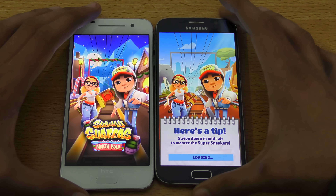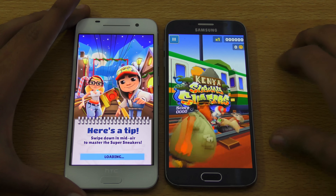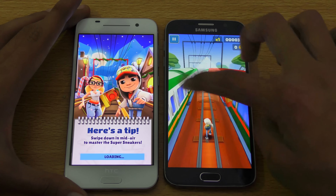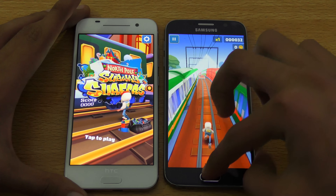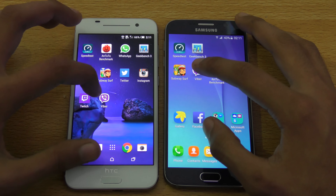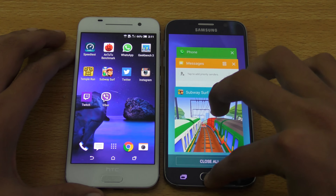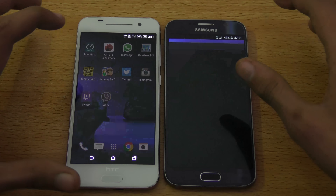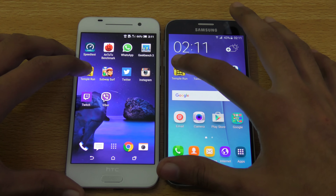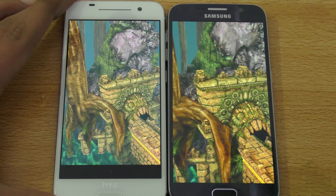So let's see how they stack up in real-life performance. Let's try some basic applications like the phone dialer — very similar results there. Messaging — again, very similar. Let's try a more intense application like Subway Surfer.